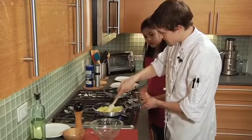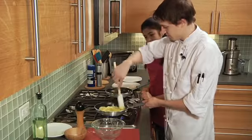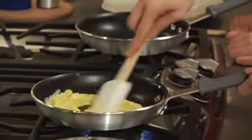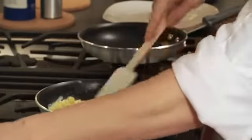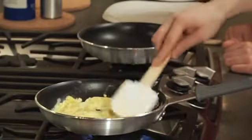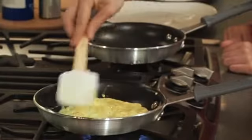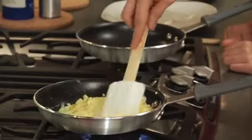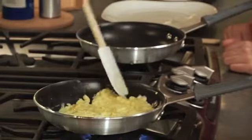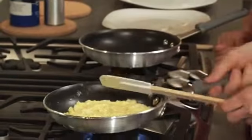I'll show you — when it gets to a certain point, that's when you want to add your salt and pepper. See how it's starting to get all clumpy? So here we'll just add a little salt, a little black pepper. Stir it around and then start smoothing it out, and start forming that circle. Push the uncooked egg to the side. Make sure it's loose.